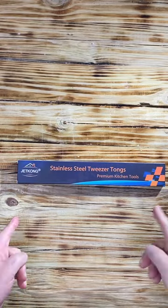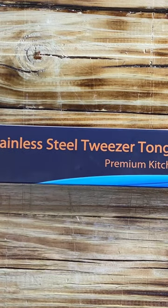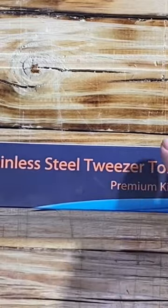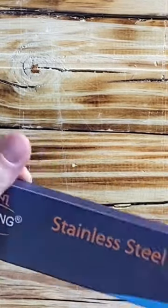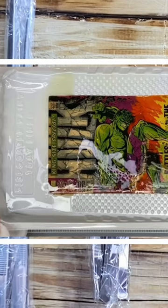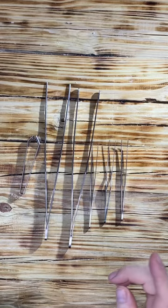Quick upload — recently picked up Jet Kong stainless steel tweezer tongs, premium kitchen tools. Thought maybe they would be good to help with conserving comic books. You always need tools to touch the comics when they're in chemicals or when you are picking things out of comics. Let's take a look and see if it was worth it.